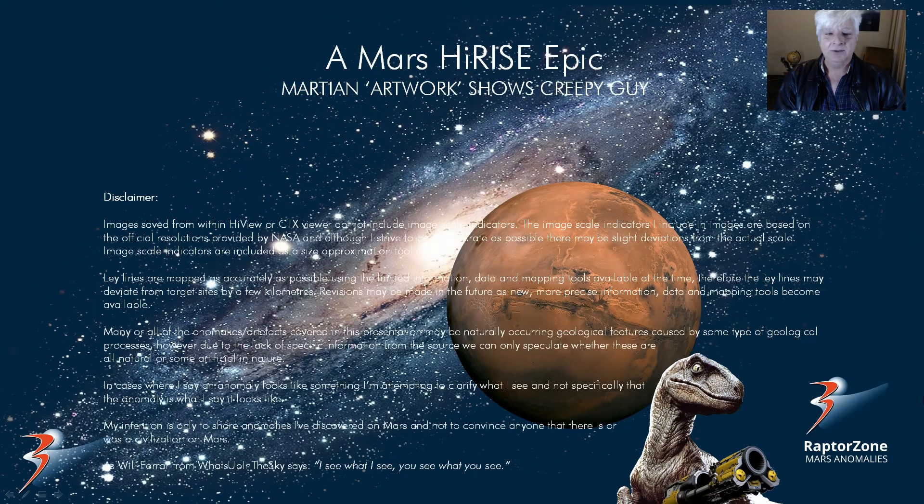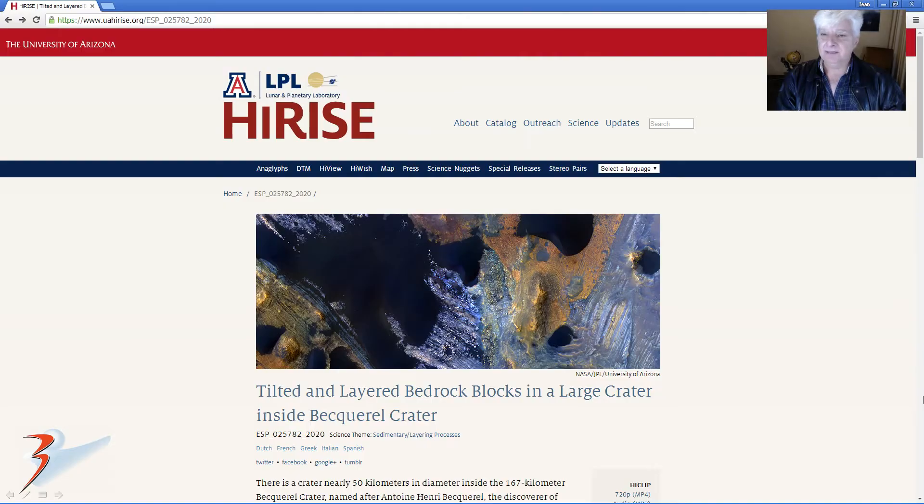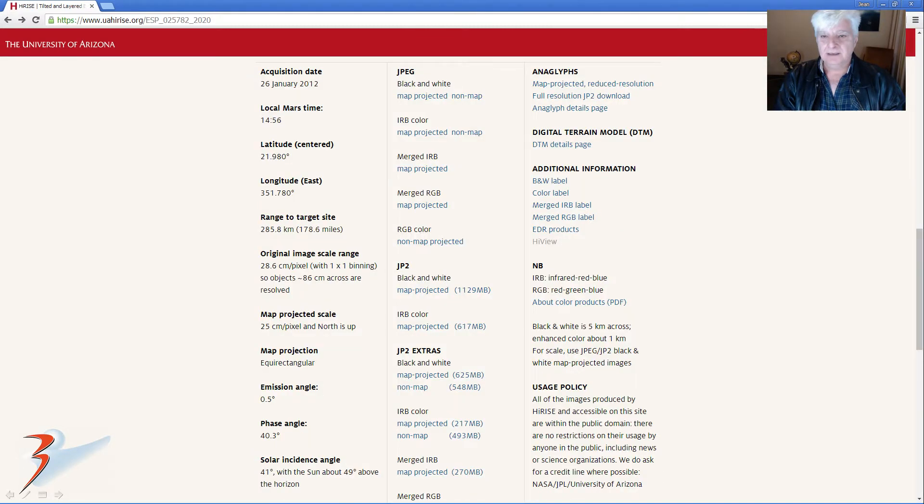Hello viewers, thank you for joining me. This is another Mars high-rise epic in which I'm looking at some Martian artwork. It shows a really creepy guy, and the photograph you'll be checking out is this one — I'll include the link in the description below. I think you can already see what I'm going to show you guys.